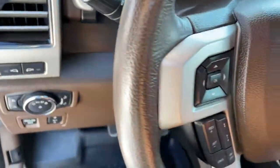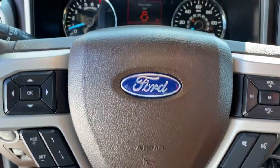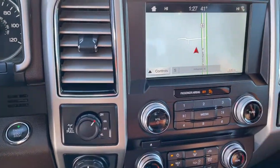The following are some of this vehicle's highlighted options: navigation system, electronic stability control, aluminum wheels, seat memory, trip computer, power windows, bucket seats, four-wheel disc brakes, and power steering.